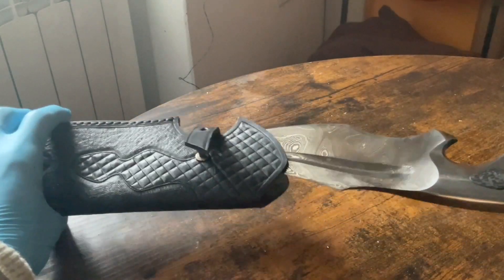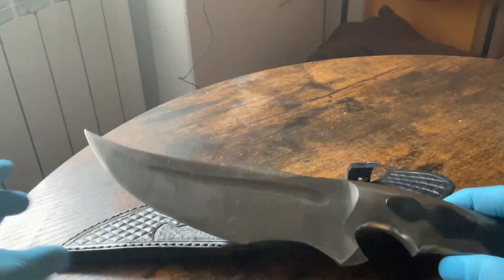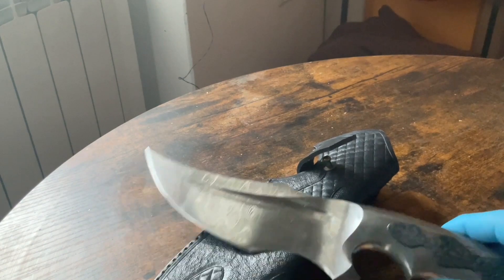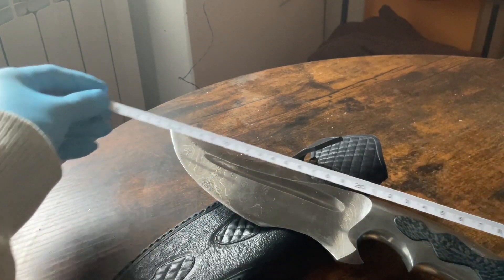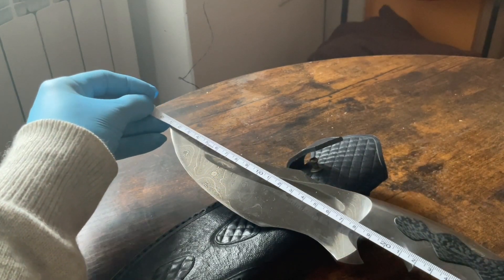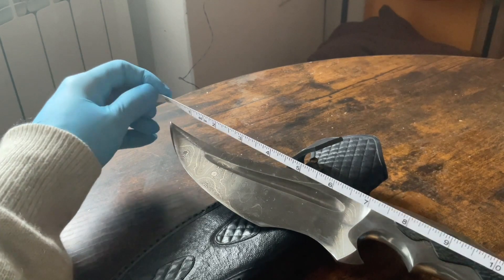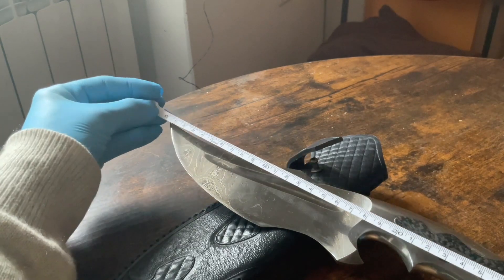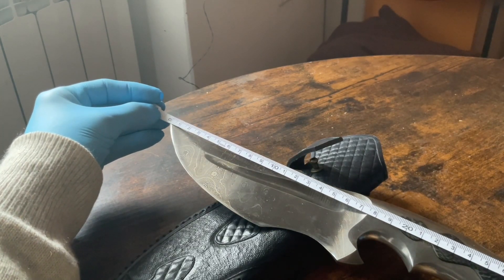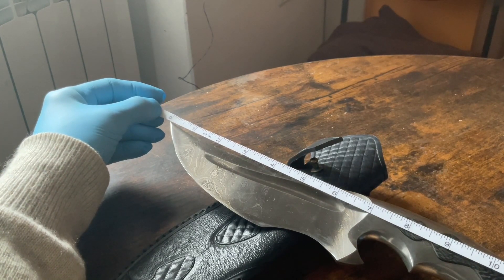I already showed you this knife before, but here it is again. I didn't give you the dimensions, and we are gonna do it right now. The total length is around 30 to 32 centimeters, or 12.5 inches. The blade is 17 centimeters, or just under 7 inches.